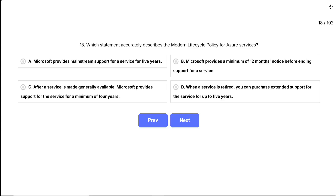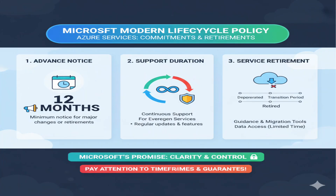Question 18. Which statement accurately describes the modern lifecycle policy for Azure services? This question is testing your knowledge of Microsoft's modern lifecycle policy — basically their promise about how long they'll support Azure services and how they handle service retirements. It's asking about the specific commitments Microsoft makes to customers regarding advance notice, support duration, and what happens when services are discontinued. Pay attention to the specific timeframes and guarantees mentioned in each option.